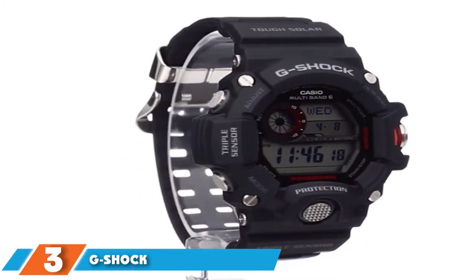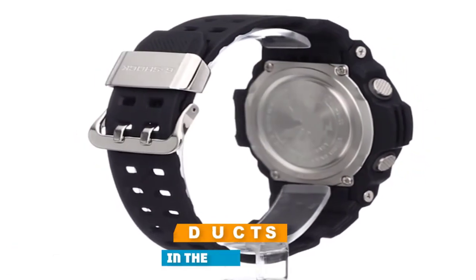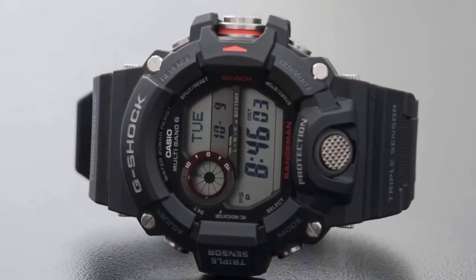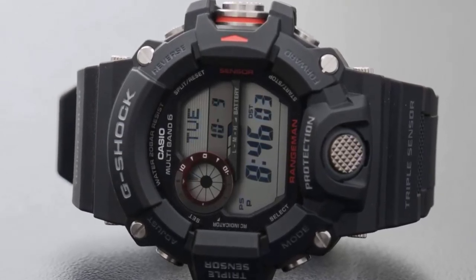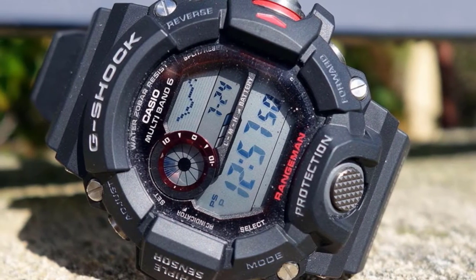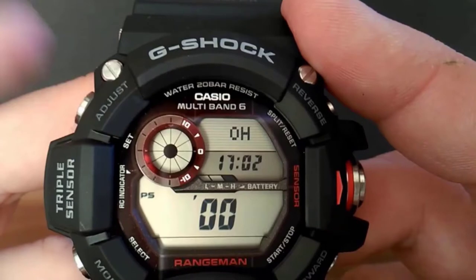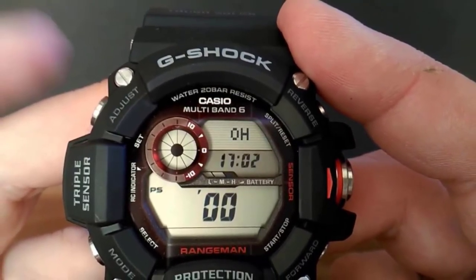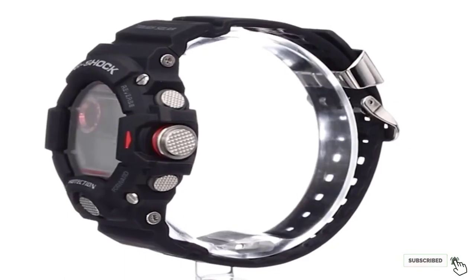The number three position is held by the G-Shock Rangeman GW9400. It is a dive watch that one can go scuba diving with up to a depth of 200 meters. Being a G-Shock, the Rangeman has a sturdy build that makes it an outdoor watch for travelers, campers, and adventurers. Its design is built to ensure shock resistance even in the most adverse conditions. The Rangeman features programmable alarms, a working digital compass, an analog direction indicator, and a thermometer. Once fully charged, it is powered with a 10-year battery life.